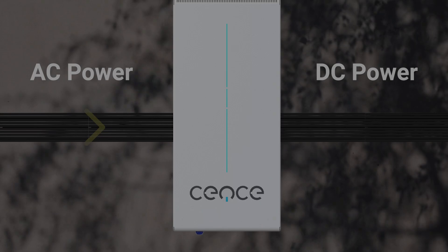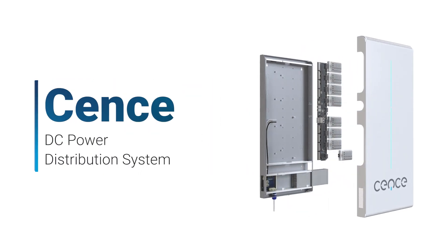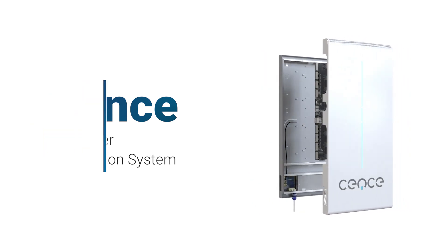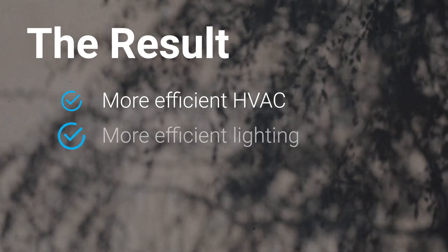By converting power once, right at the source, Sense brings the number of conversions needed down to just one. The Sense DC power distribution system is easily connected to your main electrical panel, then distributes DC power safely to your connected building systems, using intelligent fault management techniques for enhanced safety.